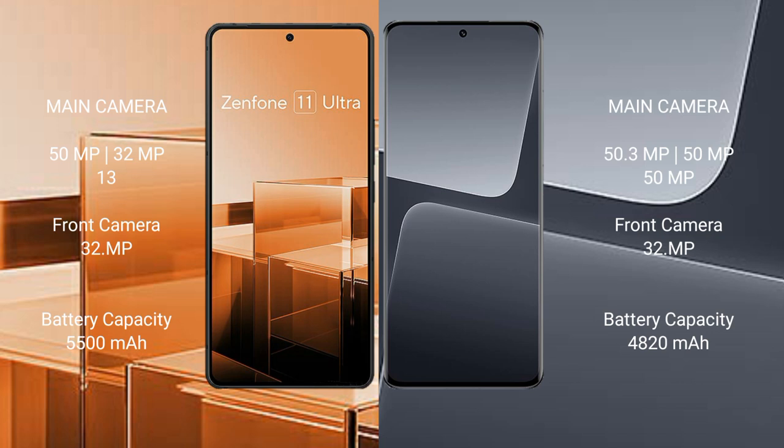Asus Zenfone 11 Ultra features a triple rear camera setup with a 50 megapixel main camera, 13 megapixel ultrawide, and 13 megapixel telephoto. The front camera is 32 megapixels.